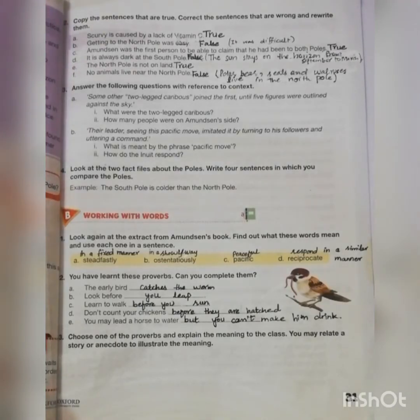Assalamu alaikum dear students, I hope you all are fine and doing great. We were reading the story 'A Polar Explorer' and we have done the exercise part A question number one. Now moving towards question number two, which is: copy the sentences that are true, correct the sentences that are wrong, and rewrite them.